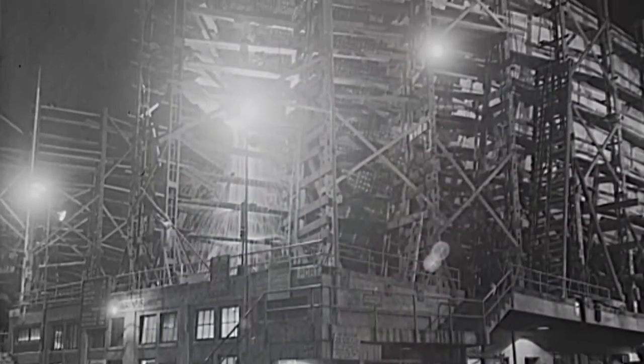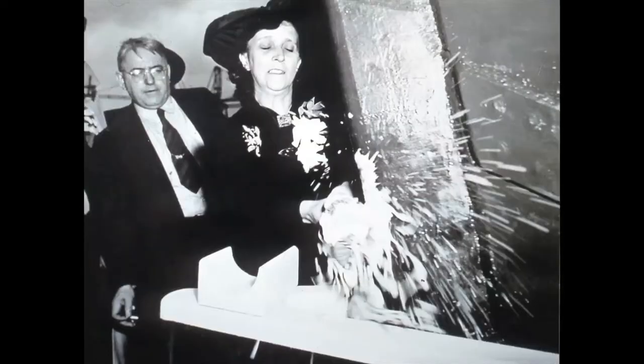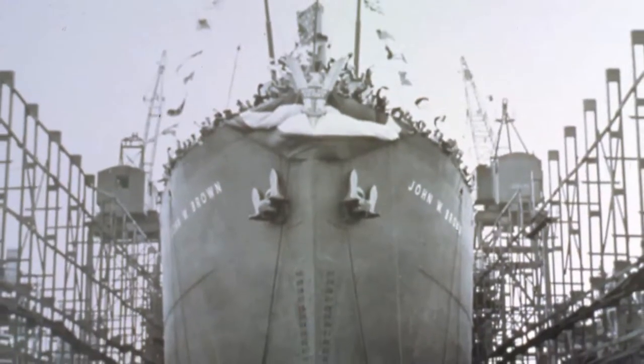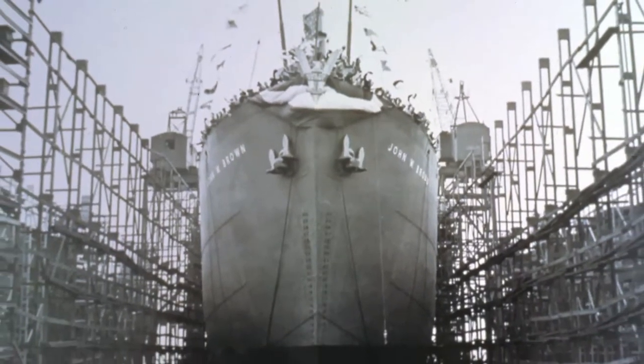She spent only 41 days on the ways. Christened by Mrs. John Green, wife of the President of the Shipbuilders Union, John W. Brown slid gracefully into the waters of the Patapsco River on Labor Day, September 7, 1942.